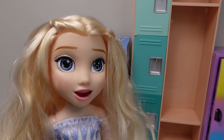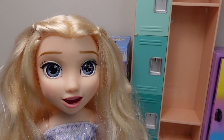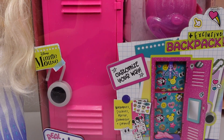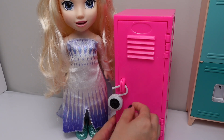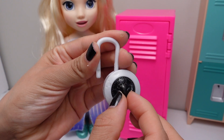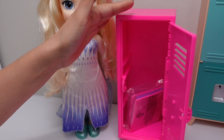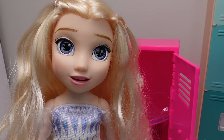Hello friends! Today we are going to decorate my locker. Okay friends, let's help Elsa decorate her new locker. Here is Elsa's new locker — here's the lock, let's open it up. It's a pink locker; I love the color pink!